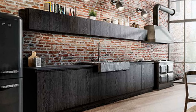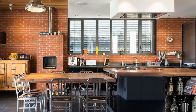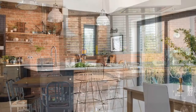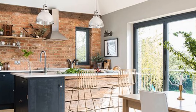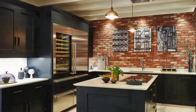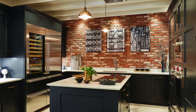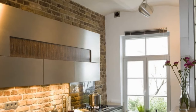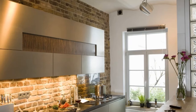Exposed brick walls in modern kitchens offer a unique blend of rustic charm and contemporary style. By carefully balancing colors, textures, and lighting, homeowners can create a kitchen that is both functional and visually captivating. Whether aiming for industrial chic or Scandinavian simplicity, the timeless appeal of brick can transform any kitchen into a warm, inviting space that reflects personal taste and style.